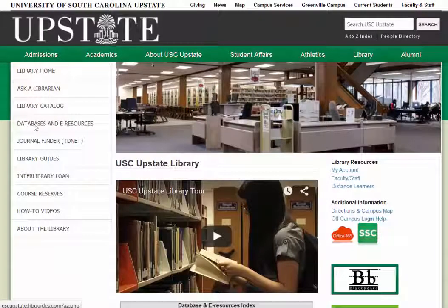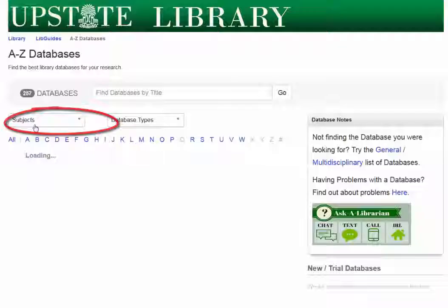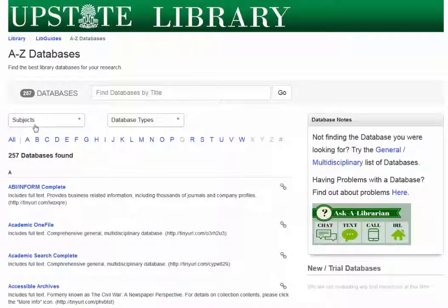Hello, this is Bree Kirsch, one of the librarians at the University of South Carolina Upstate. Today I'm going to show you one of our multidisciplinary databases called Academic Search Complete. It has lots of information about a wide variety of topics.